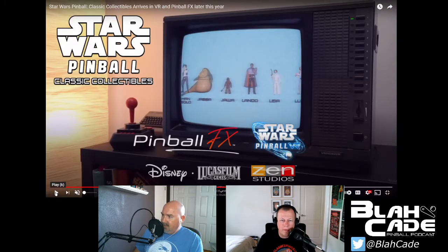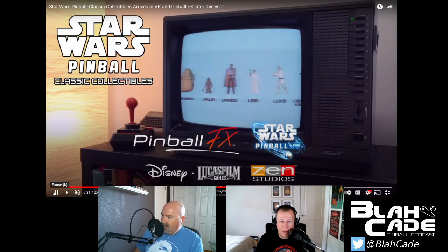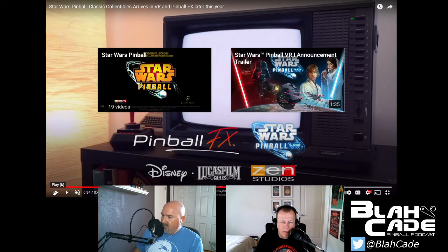Pinball FX Star Wars Pinball VR — not Pinball FX 3. Let me see what action figures they have here: Han, Jabba, Jawa, Lando, Leia, Luke, Obi-Wan, Scout Trooper, Stormtrooper. I thought it was 12 — that's what Mel had said in the episode.